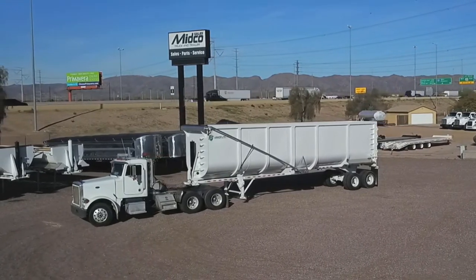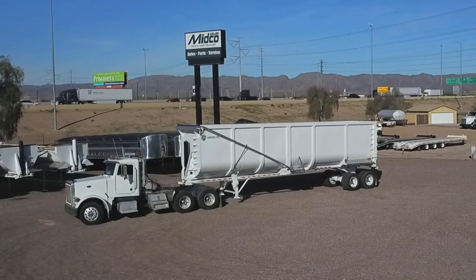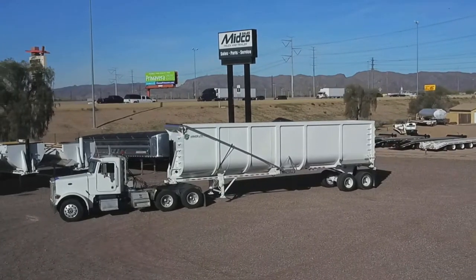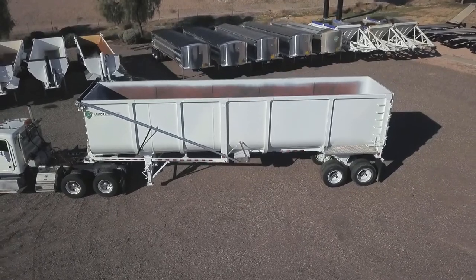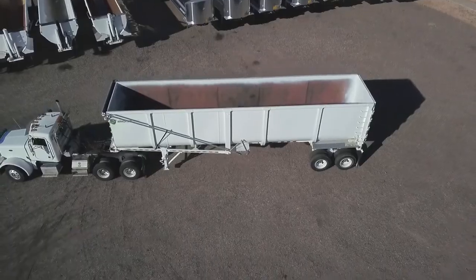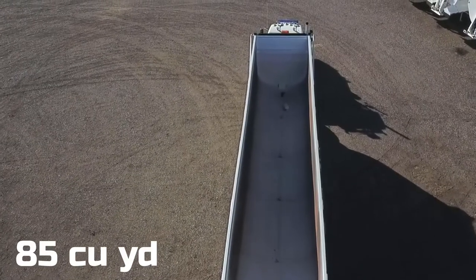Introducing the new ArmorLite High Side End Dump Trailer, available from Midco Sales. This demolition end dump measures 39 feet long with 100-inch sides and an 85 cubic yard capacity.